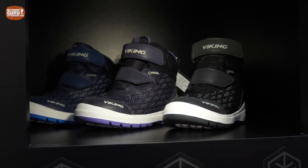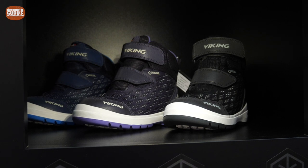The other cool thing is that this Viking shoe is also built around a special kids-specific last.